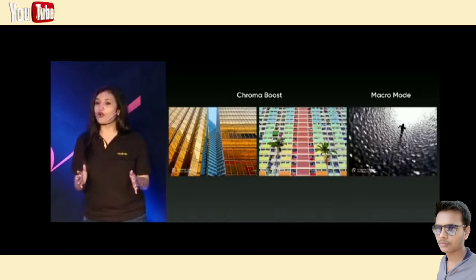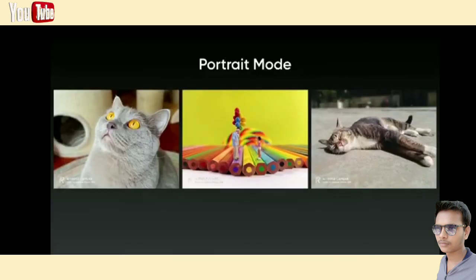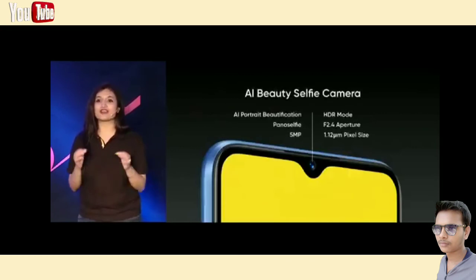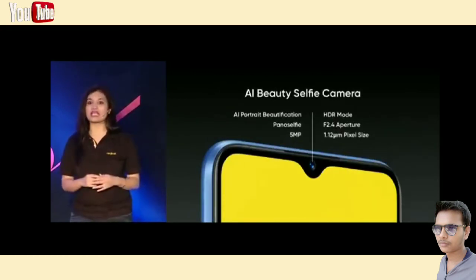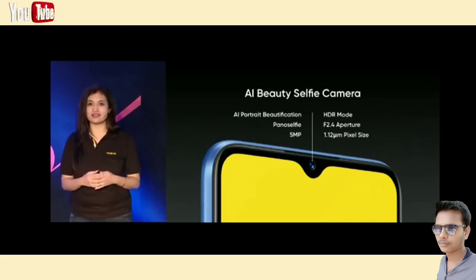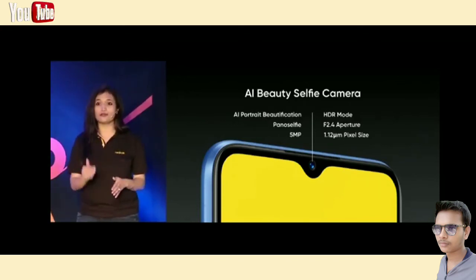You can turn on chroma boost which lets you take pictures that are more colorful and vivid. The macro lens will give you more photography options to explore and discover a whole new world. With the portrait lens you will be able to get a perfect bokeh effect. On the front, the Narzo 10A features a 5 megapixel selfie camera with an f/2.4 aperture and 1.12 micron lens. Its AI portrait selfie supports manual adjustments based on your personal preferences, and a new pano selfie feature that applies a composite of multiple photos to capture photos in a wider angle.